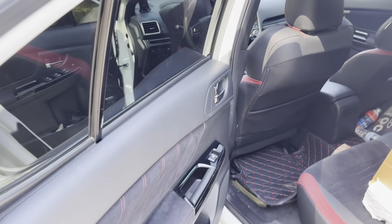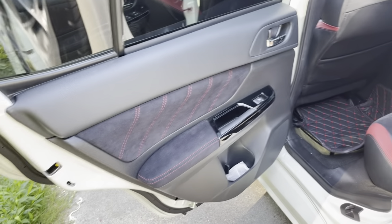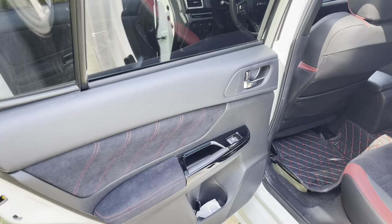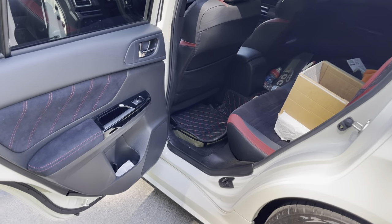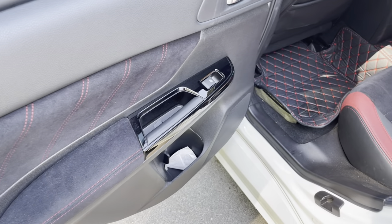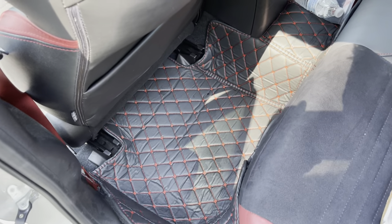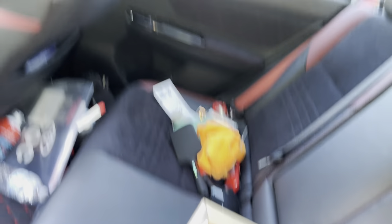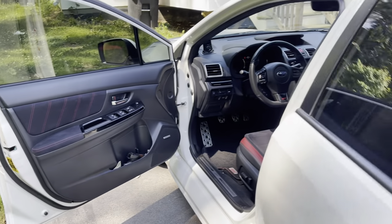Something I like about these back doors is that they open up fully — a lot of back doors on cars will only open so far, but these keep going almost straight out, which I really like. You get that Alcantara with red stitching on the back doors as well, same Alcantara and leather seats on the rear. Plenty of room in the back, little cup holders, plenty of headroom. Very comfortable vehicle.